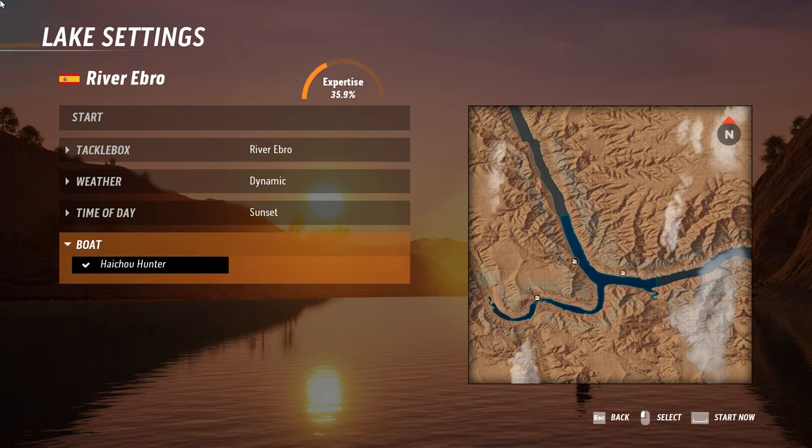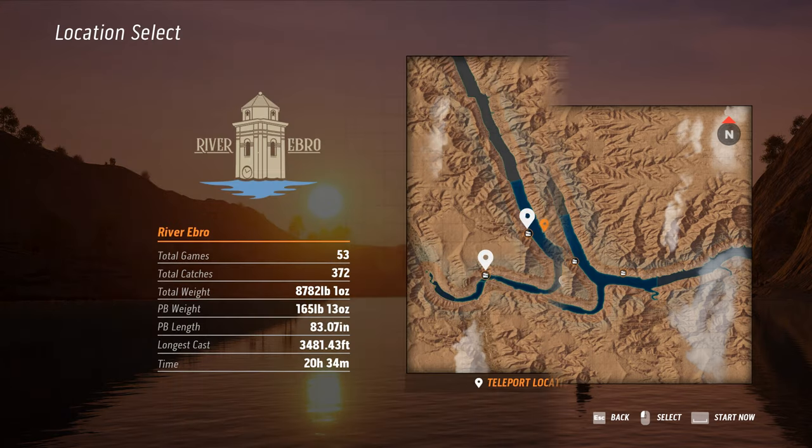Hello angling buddies and buddesses, welcome to Catch Carp and Coarse Fishing down on the River Ebro. In today's episode I'm going to show you how I caught the Emperor, a channel catfish weighing 50 pounds.